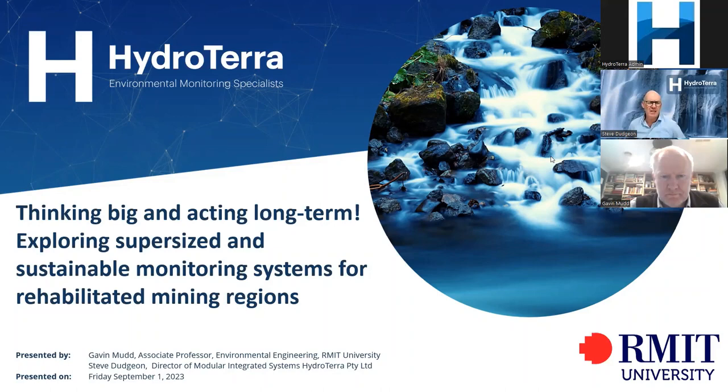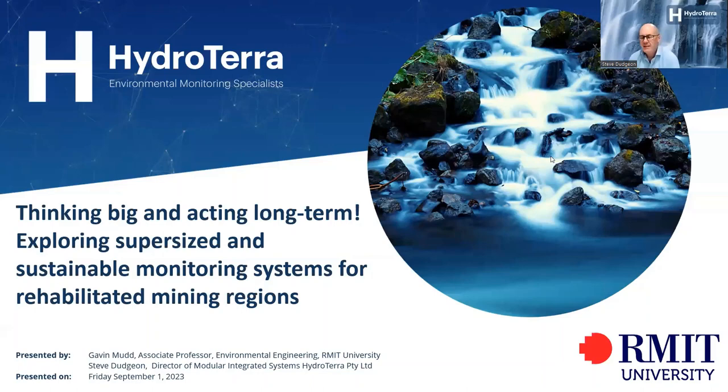Thank you everybody for joining us this afternoon. It's a very exciting topic, one that's close to my heart. The webinar this afternoon is going to be on Rehabilitating Mining, and the title is Thinking Big and Acting Long-Term: Exploring Supersize and Sustainable Monitoring Systems for Rehabilitating Mining Regions.